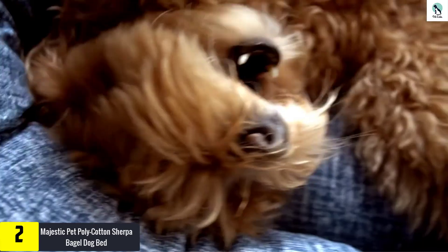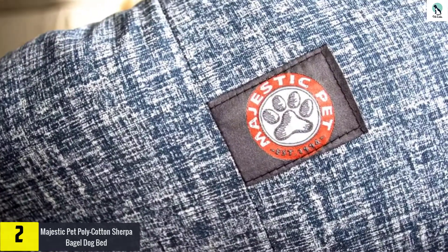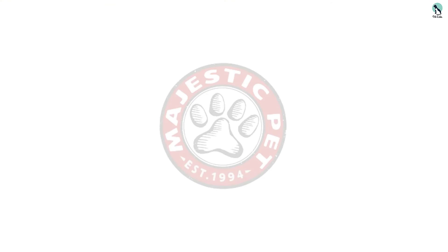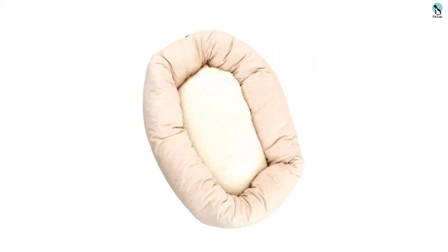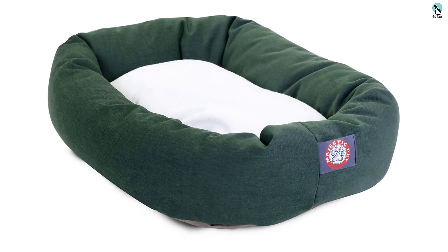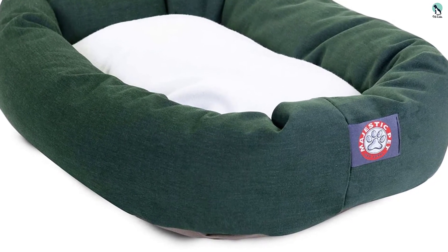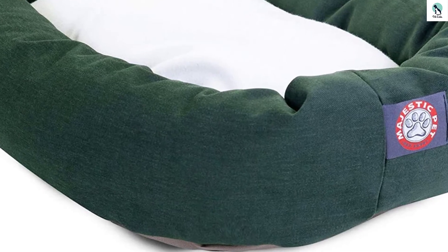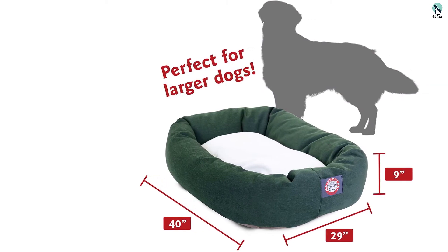At number 2, we have the Majestic Pet Poly Cotton Sherpa Bagel Dog Bed. This is probably the priciest option available, but it is one of the best. If your ultimate purpose is to pamper your canine and cost is no concern, this series of pet beds comes in four different sizes, making it suitable for almost any breed. The Sherpa Bagel Dog Bed looks great on top of being functional — seven colors are available in deep, rich tones. It's also durable and resistant to almost any kind of stain, including oils, water, and urine. The thick pads allow your canine to rest their head on the bolsters and straighten their spine.